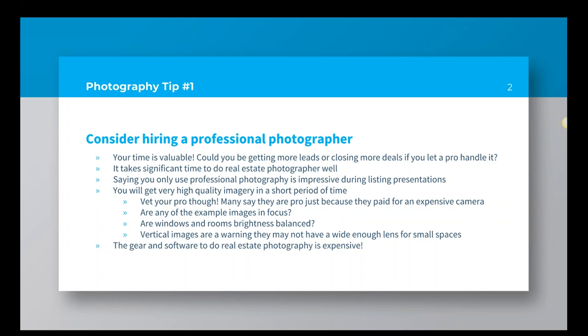It sounds really impressive when you tell your potential listing clients that you only use professional photography. I had personal experience with this when we were selling my grandmother's house — the agent said 'we only use professional photography,' and that really impressed my folks. For me, I'm thinking, you just saved me work. It really does go very well in a listing presentation when you say, 'I only use professional photography.'